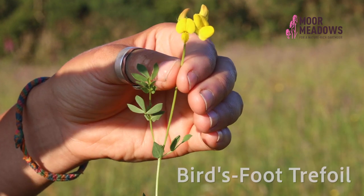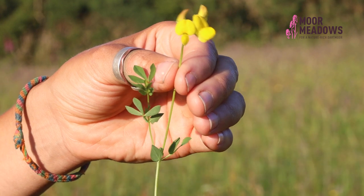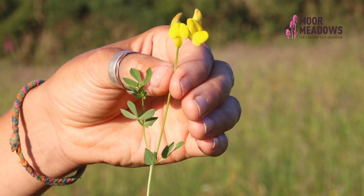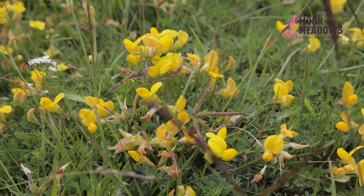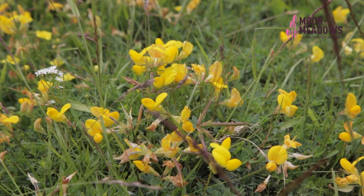Here we've got another positive indicator of species-rich grasslands: birdsfoot trefoil. It has bright yellow pea-like flowers and is in the pea family. The leaves are broken into three leaflets and it also has two stipules. Common birdsfoot trefoil tends to be found in dry places with low nutrient levels. It has a solid stem — if you broke the stem in half you wouldn't find a hole within it. Greater birdsfoot trefoil on the other hand tends to be larger, hairier, has a hollow stem, and you often find it in slightly wetter places.